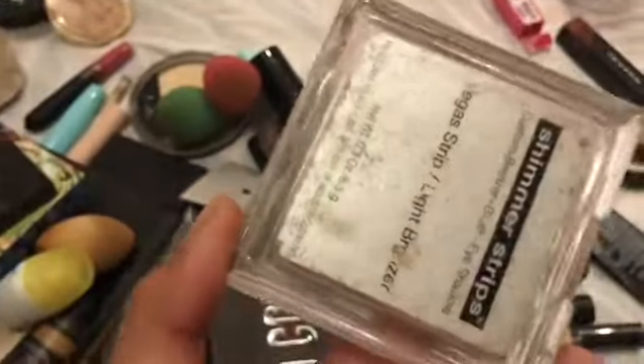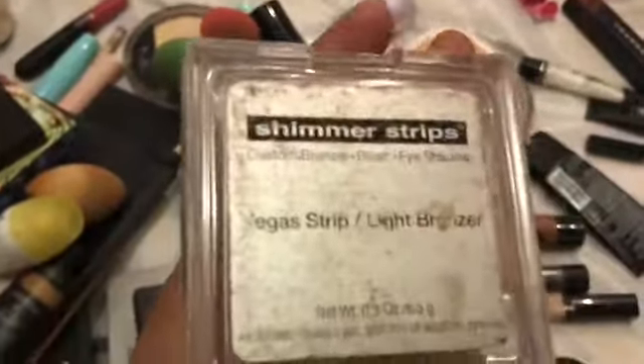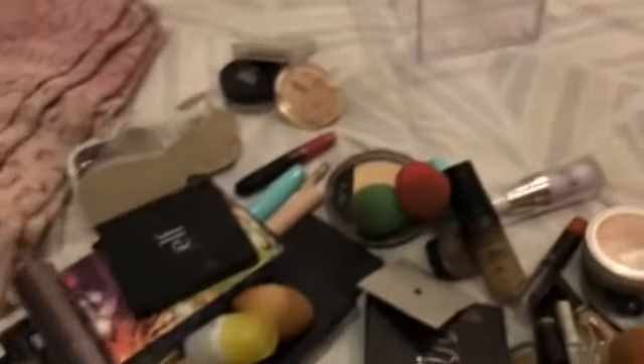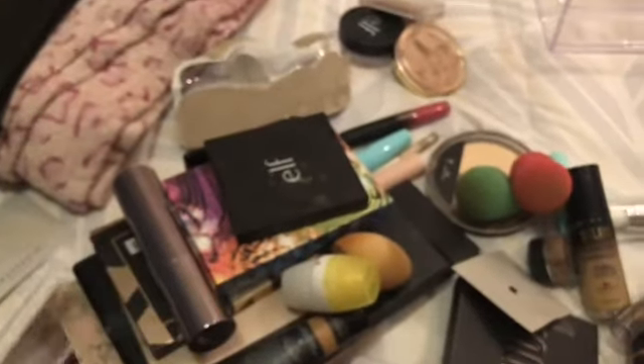This highlighter I don't really like actually — after a couple of uses, there's no pigment that comes off. It doesn't really come off at all. I'm probably going to throw that away too. I just don't want it anymore.